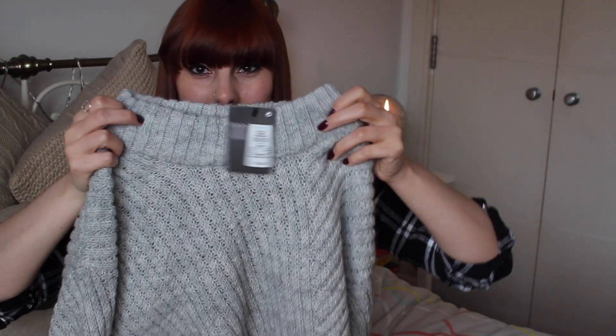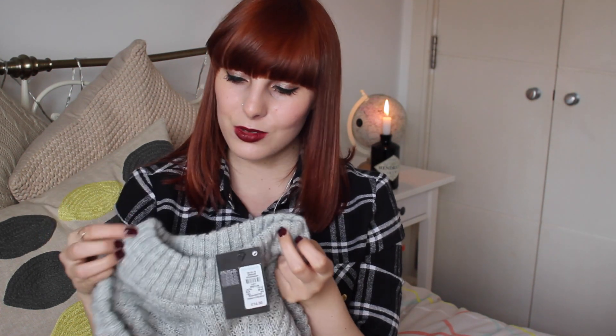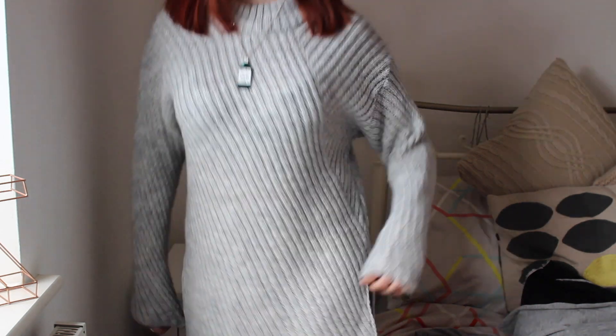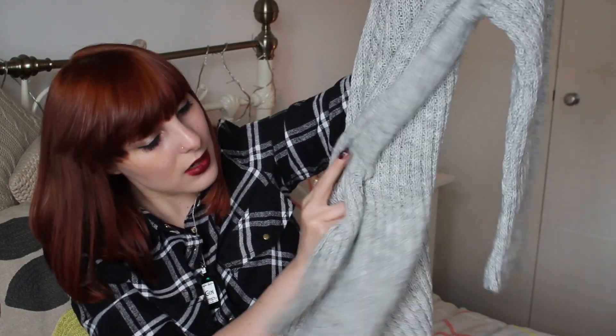The next item I got was this grey knitted jumper. It's kind of got a — I think it's a funnel neck — and it sits just here. It's really nice, really big and oversized, and it's got slits at the sides, which I think is quite nice. And this was £14.